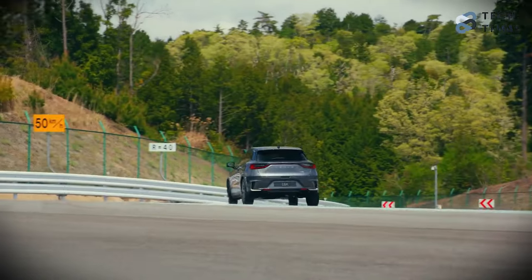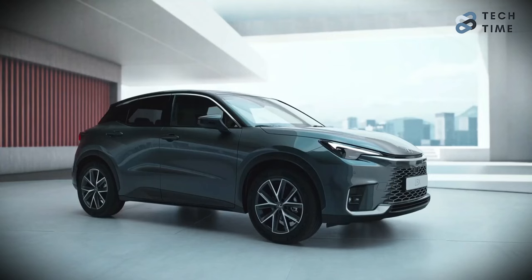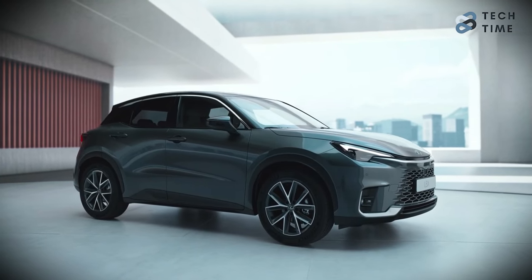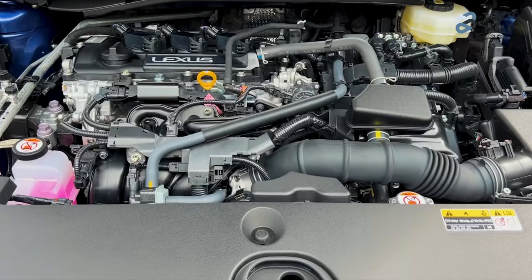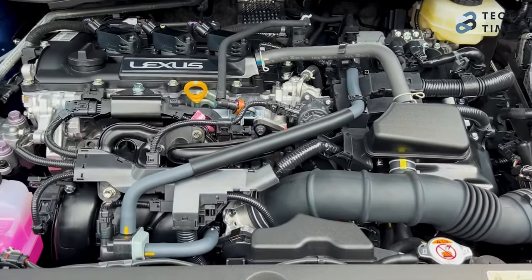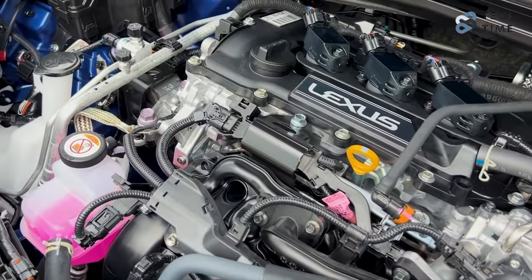Now we look at the moment of truth. The powertrain is one of the defining factors in who stays at the top, and so far the Lexus LBX has been taking the lead. But will this be the same for the powertrain? The all-new Lexus LBX is built on the GA-B architecture, which has been adjusted to meet Lexus' requirements.